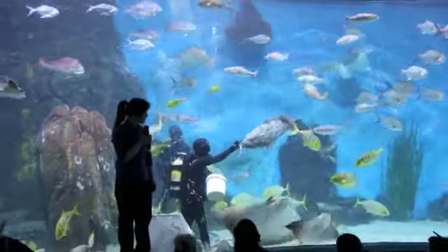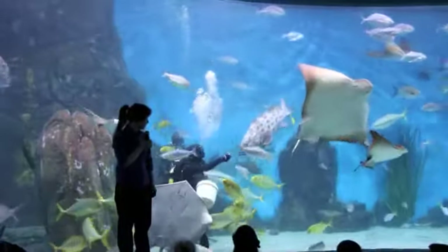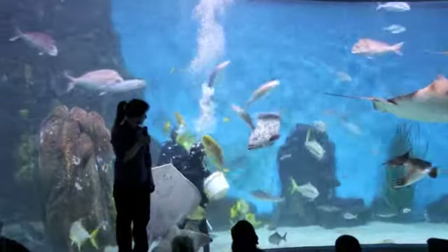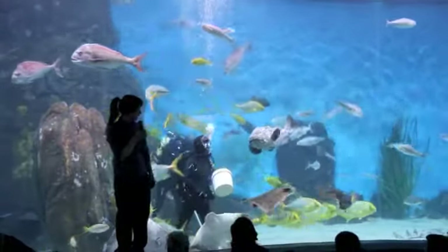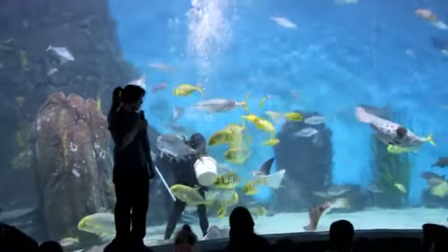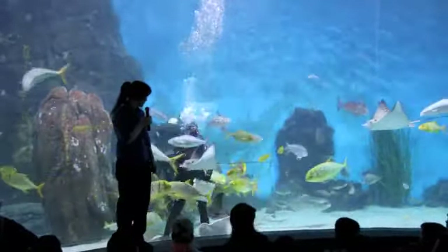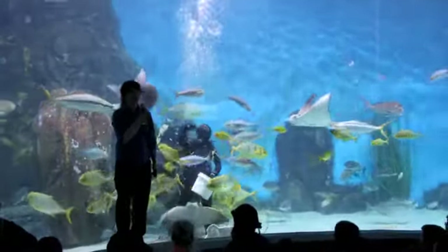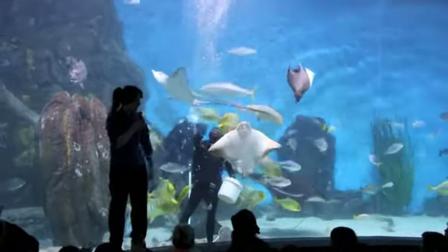Some more squid — oh, that's not much left now. We have some Australian salmon and some silver trevally swimming around there. Some of those silvery fish can be pretty fast. The yellow fish with the black stripes are the golden trevally. We've also got the snapper, which is a great one to bump your head.